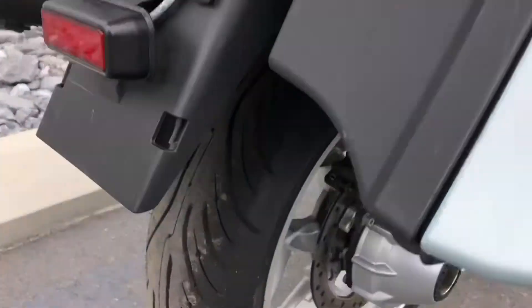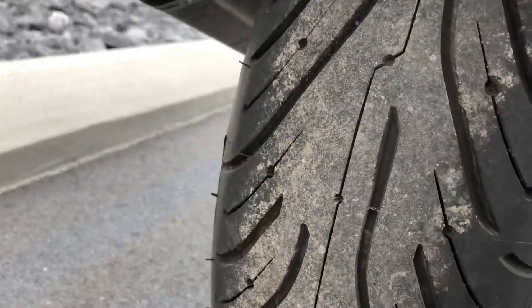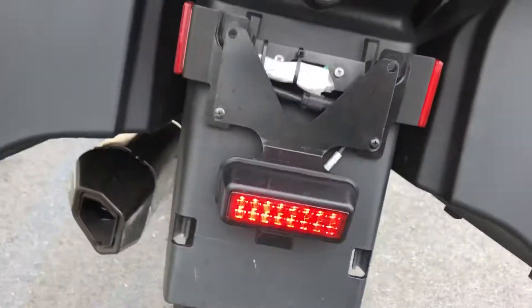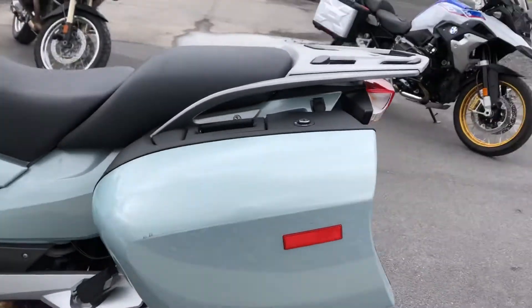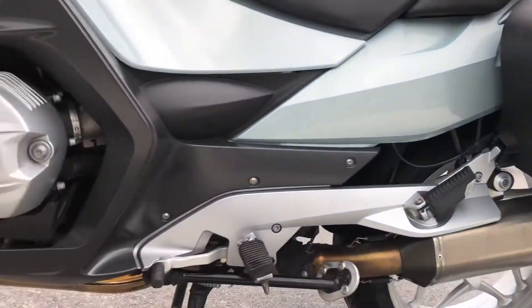The rear tire is good — as you can see, it's pretty new here on the rear. And the left-hand side of the bike is clean.